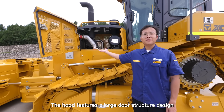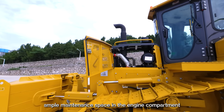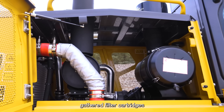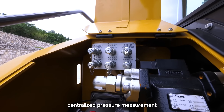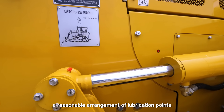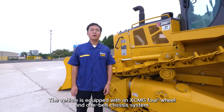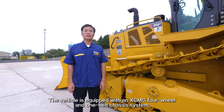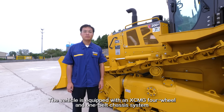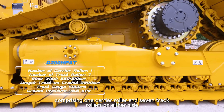The hood features a large door structure design, with ample maintenance space in the engine compartment, gathered filter cartridges, centralized pressure measurement, a reasonable arrangement of lubrication points, and convenient maintenance. The vehicle is equipped with an XMG four-wheel-and-one-belt chassis system, comprising one carrier roller and seven track rollers on either side.